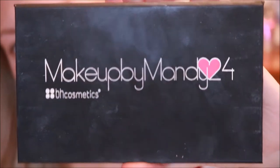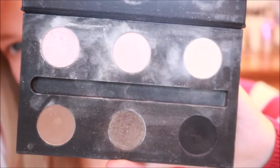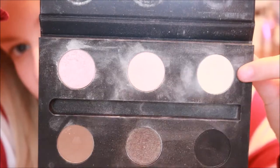Once that's done, I'm going to take my makeup palette from Makeup by Mandy 24, and I'm going to take the lightest shade on this palette — it's kind of a white, off-white shade — and apply that eyeshadow all over the lid.